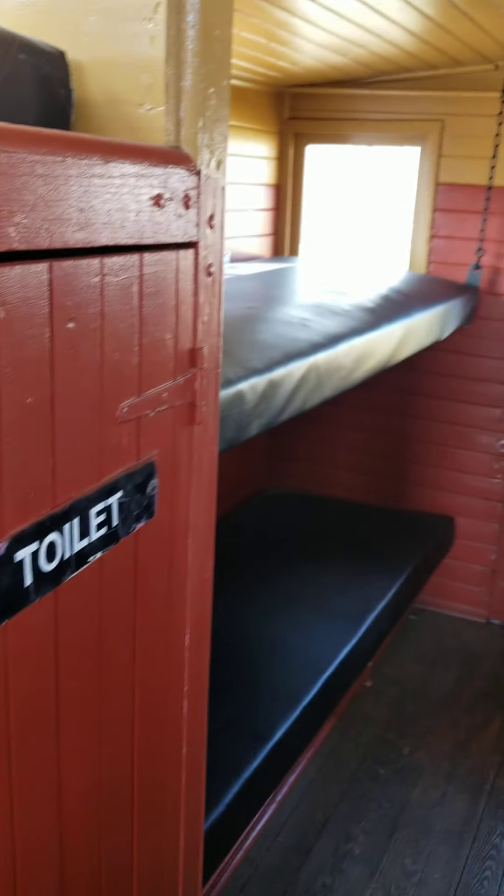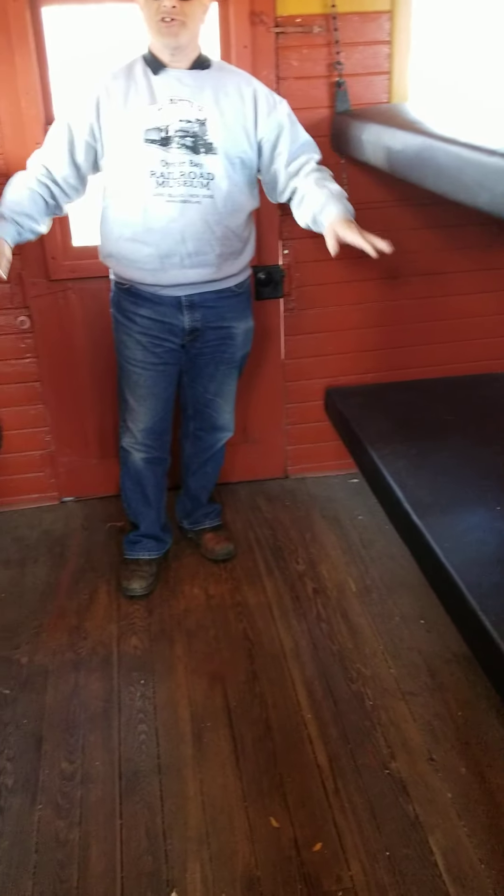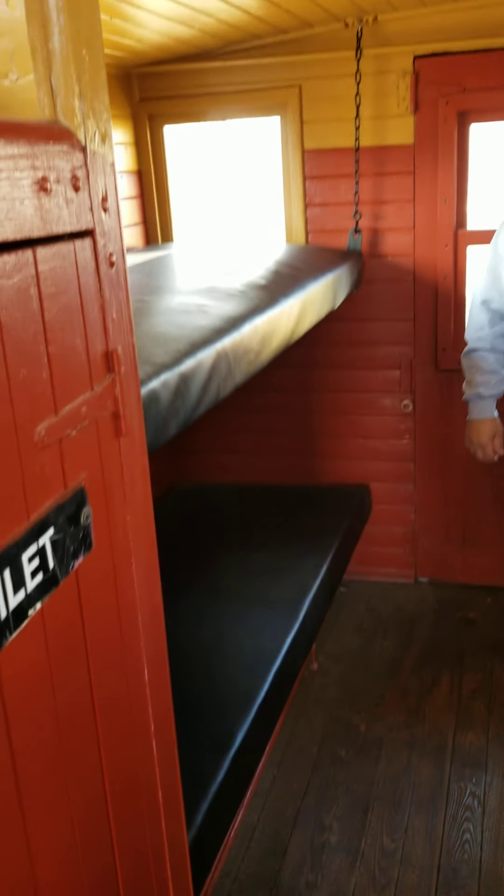And on this end, we have bunks on the top, we have bunks on the bottom with storage, and this is where people would sleep when they were at the Shoreline Trolley Museum.